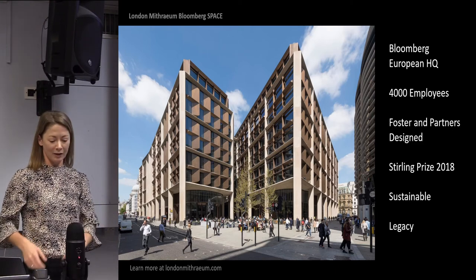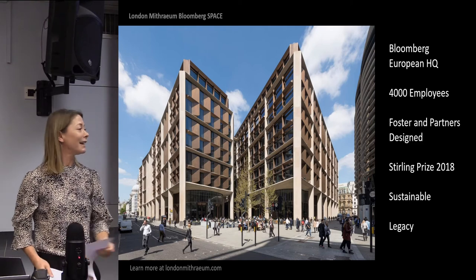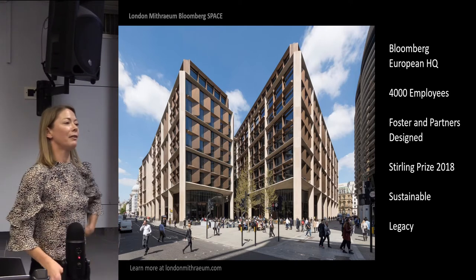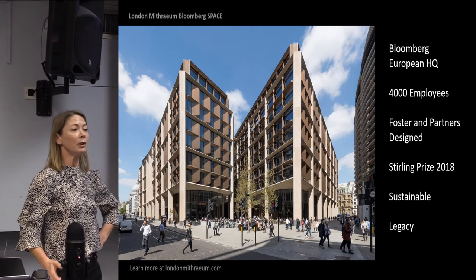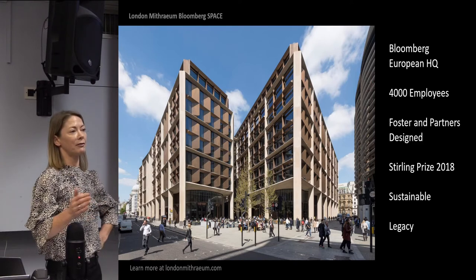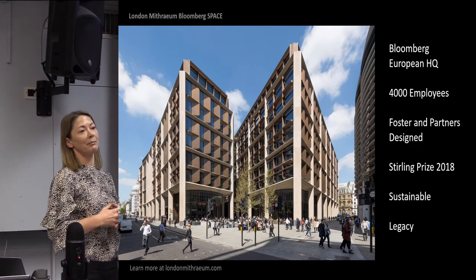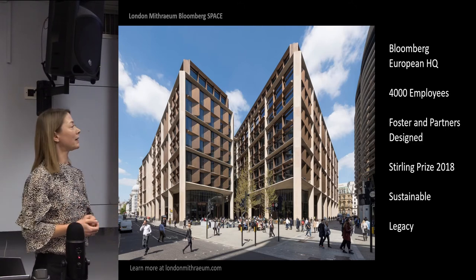So just to put it in a bit of context — I should introduce myself first, I beg your pardon. So I'm Helen Child. As Kim says, I run London Mithraeum and Bloomberg Space, and I work for Bloomberg Corporate Philanthropy.